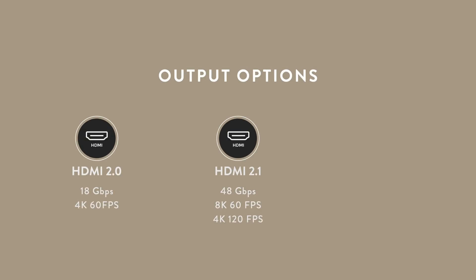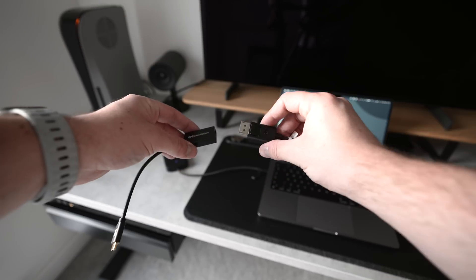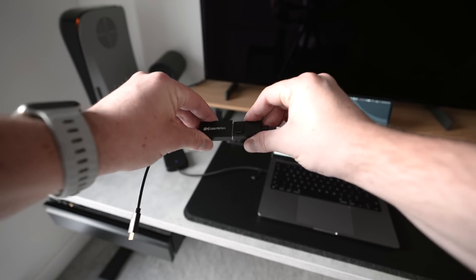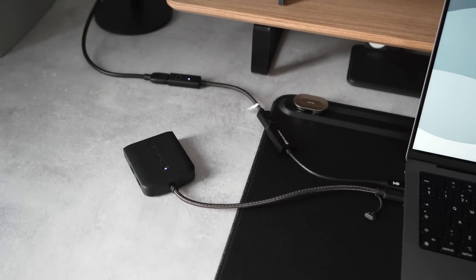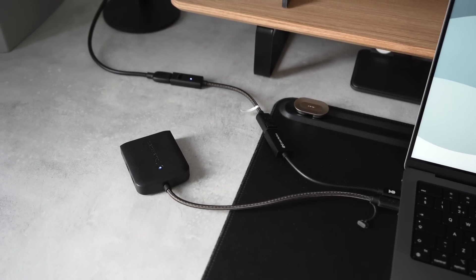DisplayPort 1.4 has a bandwidth of 32.4Gbps, and with Display Stream Compression (DSC) you can output 4K120 on a Mac with virtually lossless compression. This got me wondering whether you could potentially output this signal via Thunderbolt and then convert it to HDMI 2.1 using an adapter — and no, you can't. So it looks like we're stuck with 4K60 for the time being. I feel like this is a bit of an oversight from Apple and not a very future-proof decision. I'm hoping it can be fixed, but I'm not holding my breath.